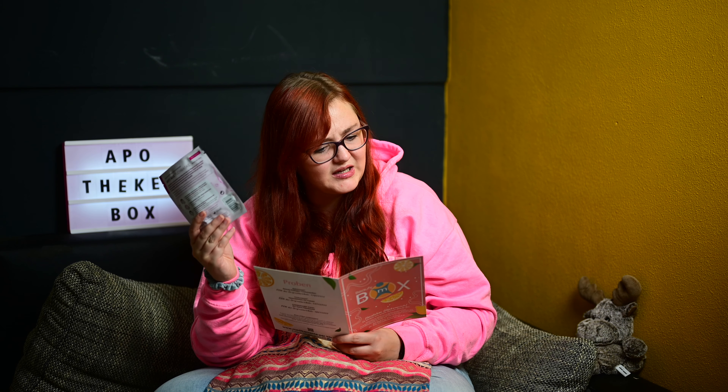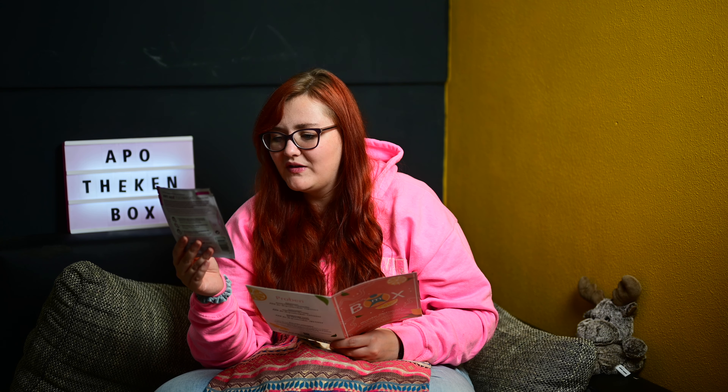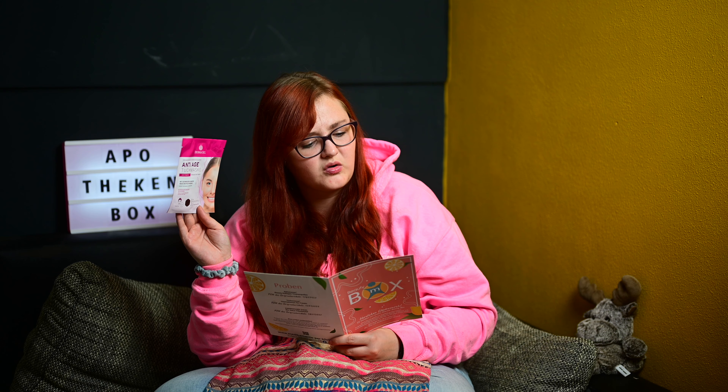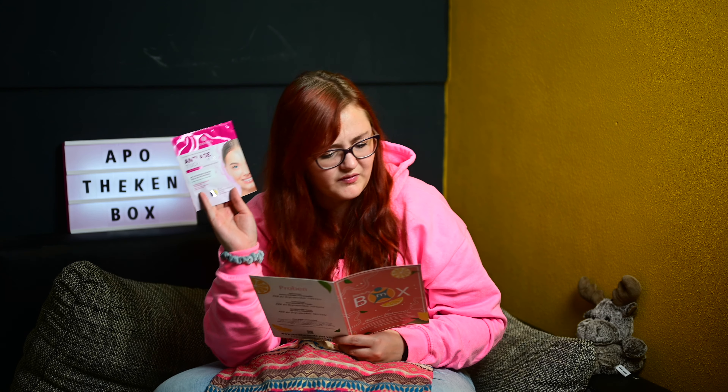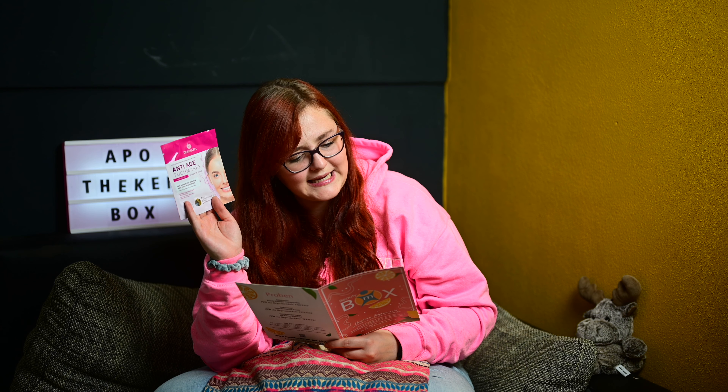Dann haben wir ein Päckchen von Dermacill – eine Maske. So eine rosane Anti-Age Tuchmaske, Anti-Falten, mit Schweizer Eiswein, reich an Polyphenol, reduziert nachweislich die Faltentiefe, für anspruchsvolle Haut. Die hört sich echt toll an. Normalerweise würde die 3,99 Euro kosten, bei Medikamente per Klick bekommt man sie für 3,03 Euro. Die sieht auf jeden Fall mega interessant aus – ich stehe sowieso auf alles, was glättet und pink ist.